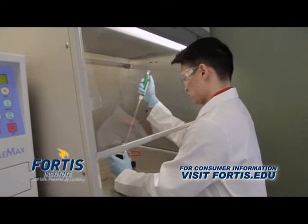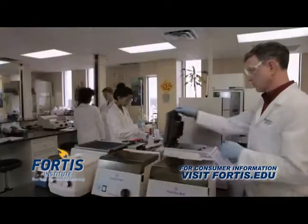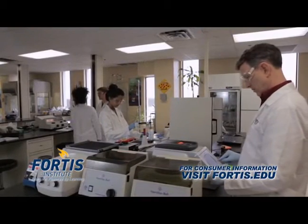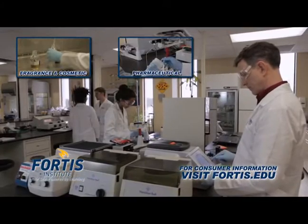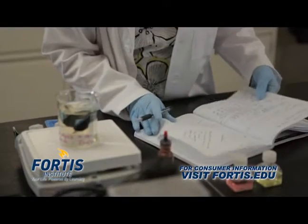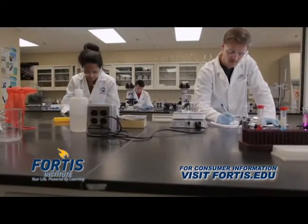There are many advantages to the Lab Tech program, like an internship component, so students can develop a relationship with an industry partner. Fortis Wayne has relationships with multiple scientific firms who employ our grads in the fragrance, cosmetic, pharmaceutical, microbiology, and medical fields. This is career-focused learning. It prepares Fortis grads to succeed on the job and in life.